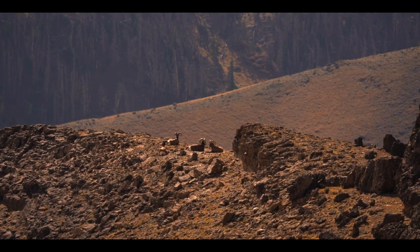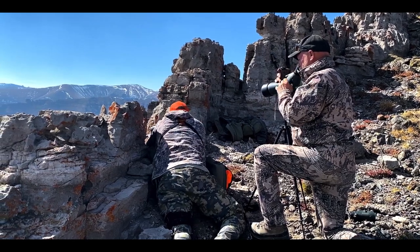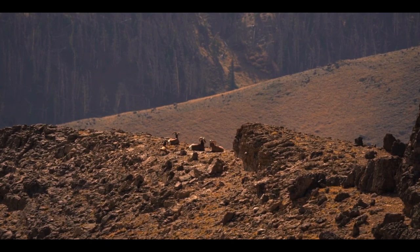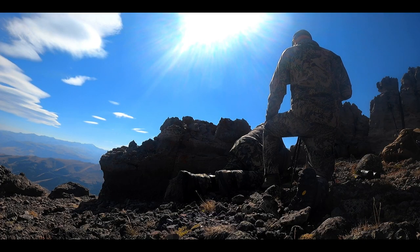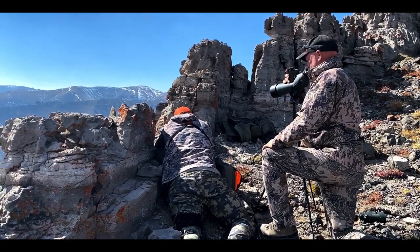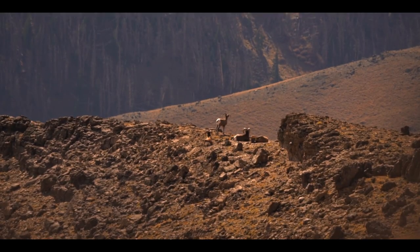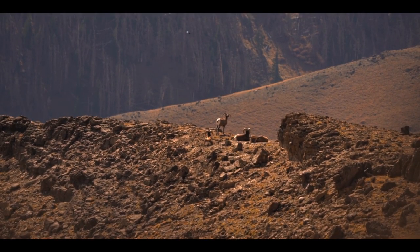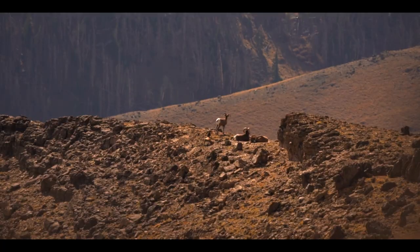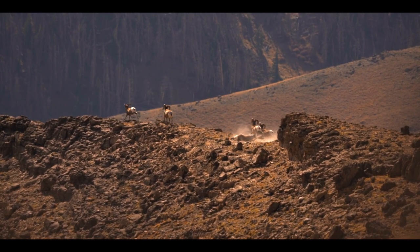We identify a heavy ram — the second from the right — and agree he looks bigger and heavier than the rest. At 475 yards, my dad gets on him. Dead. He's a beauty.